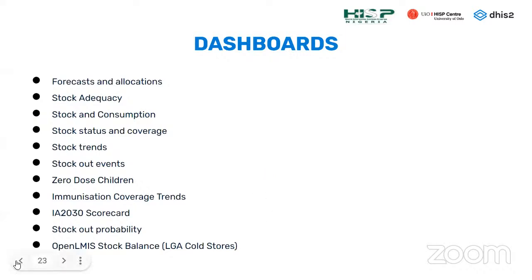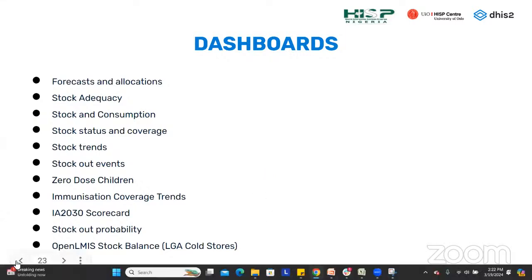We set up about nine dashboards using data from all those sources: forecasts and allocations, stock adequacy, stock consumption, stock status and coverage, stock trends, stock out events, zero dose children, organization coverage trends, and more.